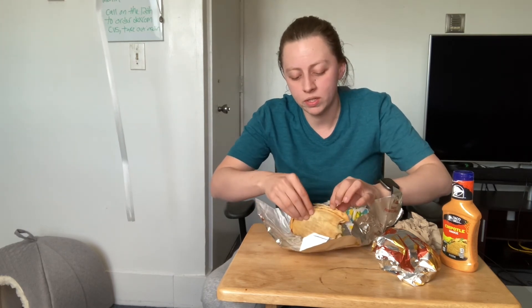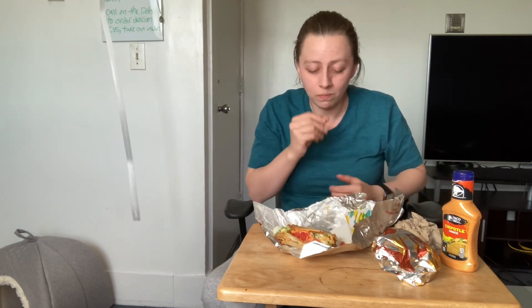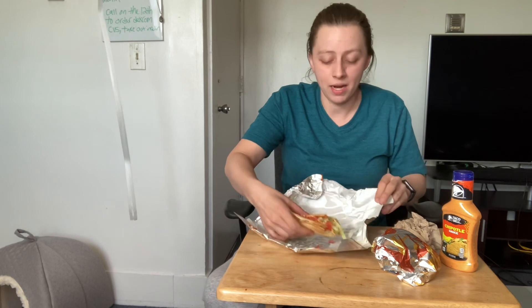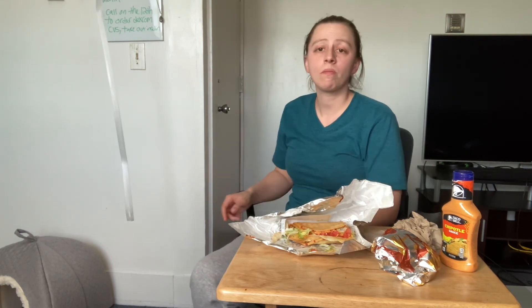I do highly recommend somebody to go out to Taco Bell and give this a try — you might enjoy it just for the experience alone. It's got two different shells, who doesn't want to try something different? Now the picture looked amazing — I literally saw the picture and was out the door in two minutes. But this could be good for somebody else. It's just not my favorite thing. You got three videos from me today — hopefully I'll be back again soon. You guys have a good day.